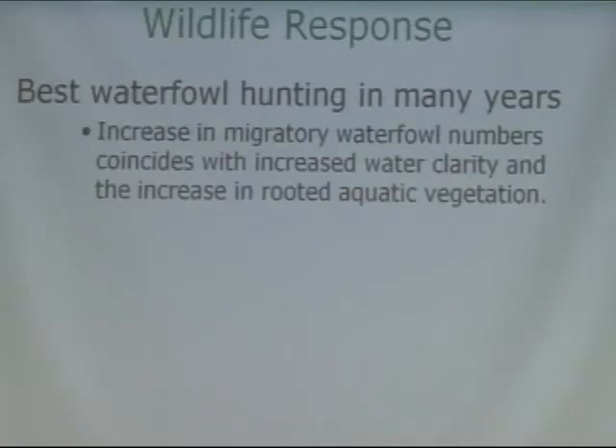Wildlife saw a similar response. Especially waterfowl — that was also reported as being the best in years. The migratory waterfowl numbers were also a result of the increased water clarity and aquatic vegetation, the same as the fishery.